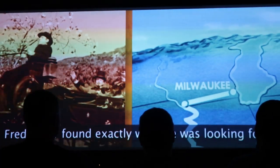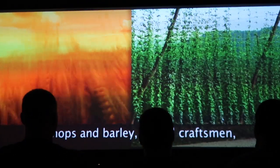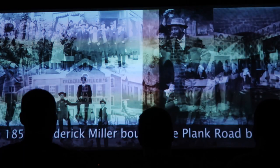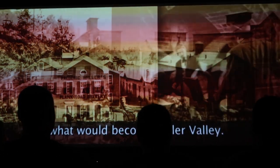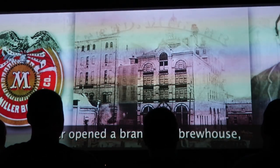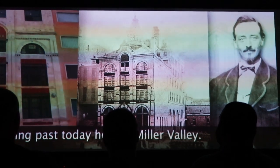Fred Miller found exactly what he was looking for right here in Milwaukee: fine hops and barley, skilled craftsmen, and an abundance of pure fresh water. Frederick Miller bought the White Road Brewery, complete with its underground caves, in what would become Miller Valley. And in 1886, Miller opened a brand new brew house — the same historic brew house you'll be walking past today here in Miller Valley.